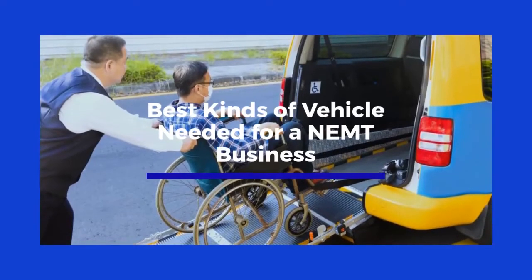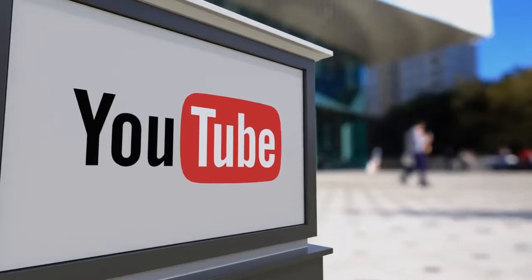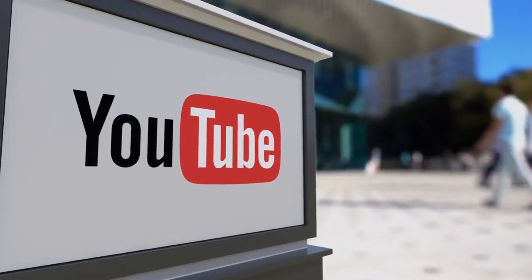Best kinds of vehicles needed for an NEMT business. We have more useful videos coming soon — subscribe if you don't want to miss them.